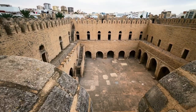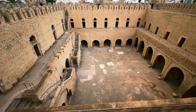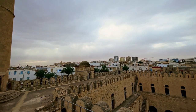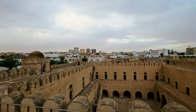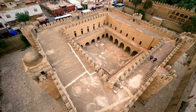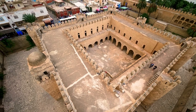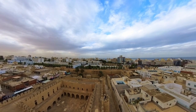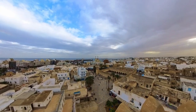The Ribat is also home to several museums, which showcase the rich cultural heritage of Tunisia and the history of the city of Sousse. One of the highlights of our visit was seeing the intricate tile work and carvings that decorate the walls and ceilings of the complex. These stunning works of art tell the story of Tunisia's rich cultural heritage and provide a glimpse into the lives of the people who lived and worked here in the past. This iconic site provides a window into the rich history and culture of Tunisia and is a must-visit for anyone interested in learning more about the country's heritage.